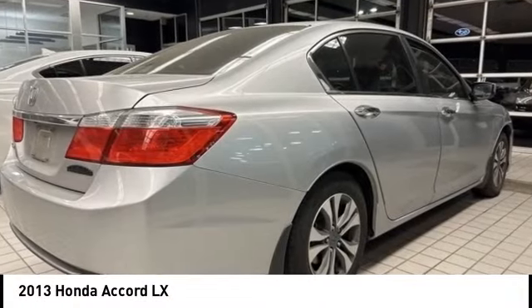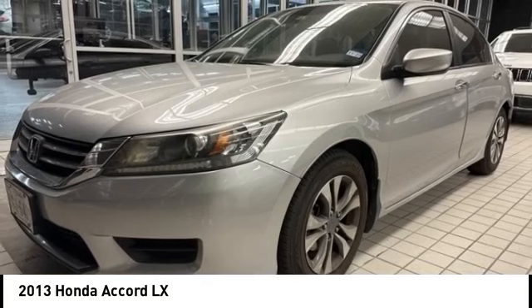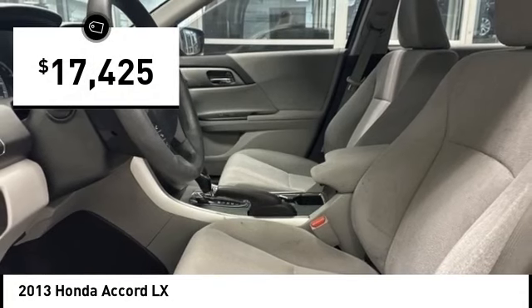Come test drive the 2013 Accord — ingeniously simple, yet overflowing with luxury and technological creativity. All that and more in the Accord, and it is priced below $20,000.